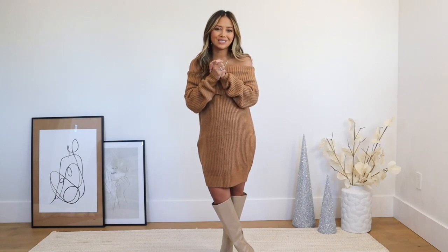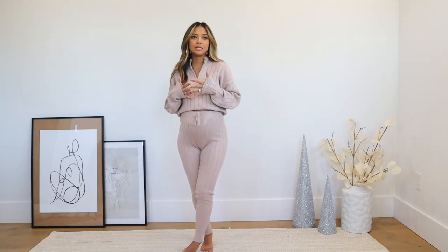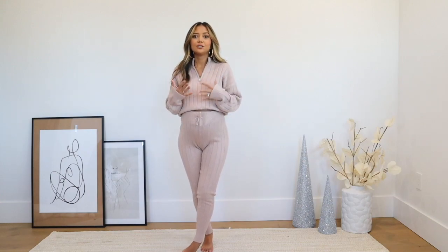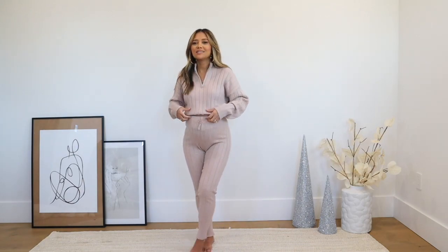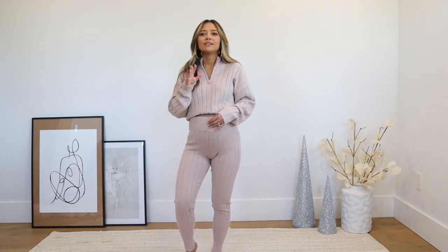Outfit number one is for Monday. Mondays for me are usually catch-up days, admin days — things I really need to get done. I obviously work from home and I feel like a lot of you guys are also working from home, so this is something I would just wear cozy but it still looks put together.